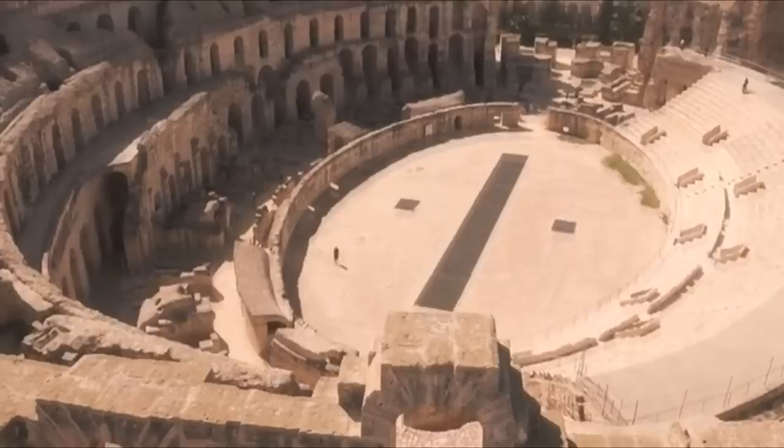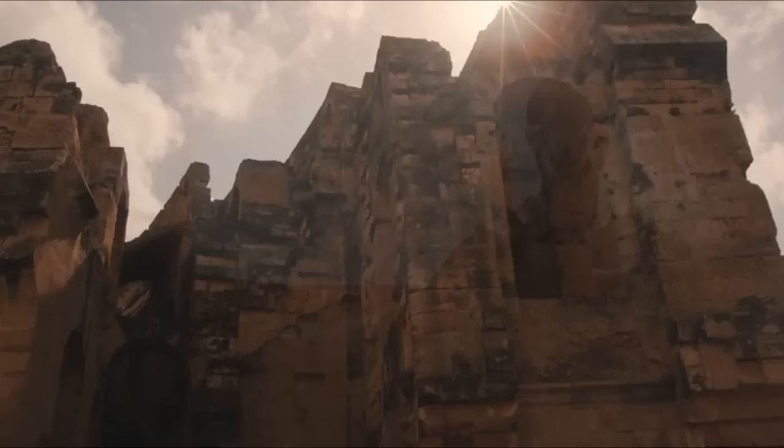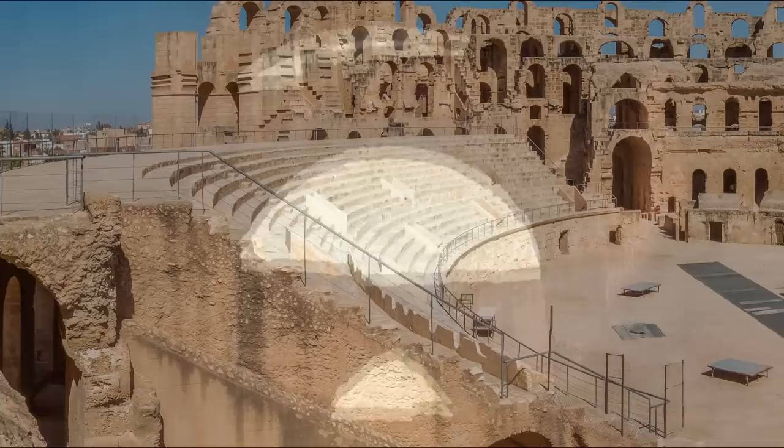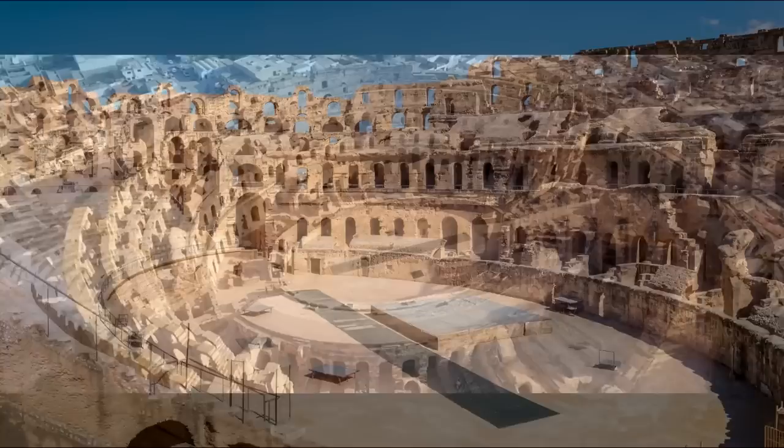It was made famous as one of the places where the Hollywood epic Gladiator was shot. It was built sometime during the 3rd century, entirely out of stone blocks, and it was modeled after its slightly bigger brother in Rome. It's estimated the amphitheater could seat around 35,000 people — only the arenas in Rome and Capua were bigger.